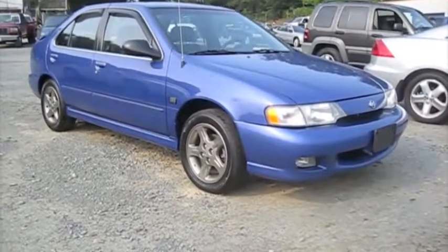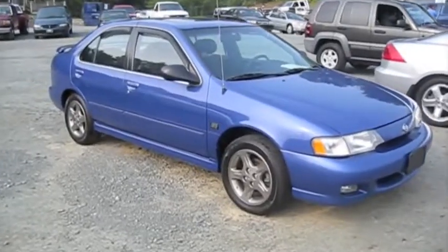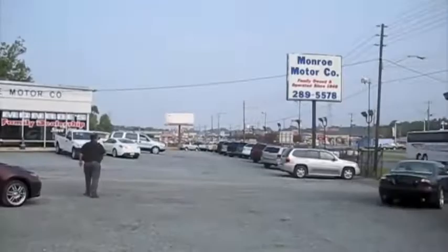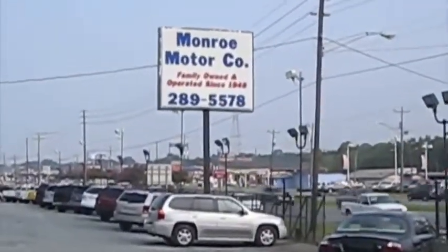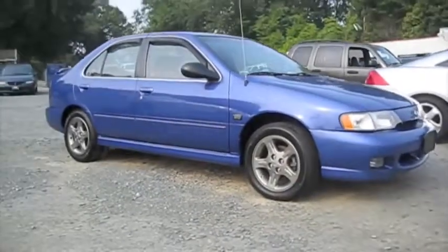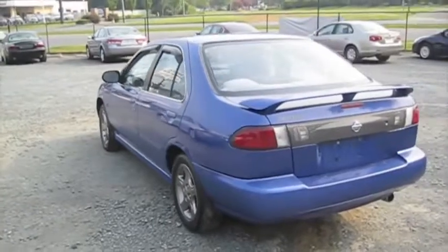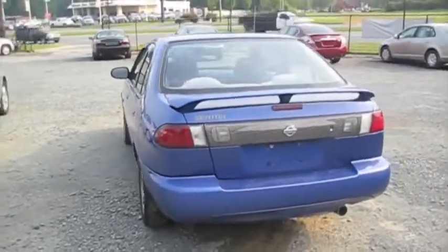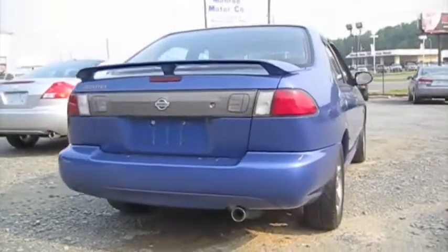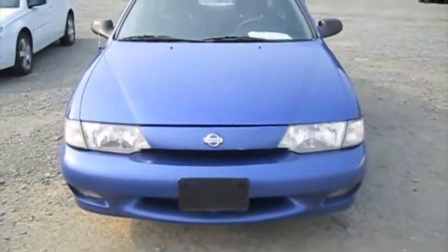Well guys, I've had a lot of requests to make a video on this little blue Nissan Sentra. I'm at Monroe Motor Company in Monroe, North Carolina. This is a 1999 Sentra SE Limited. This is going to be a full, in-depth tour of the Sentra — startup, show the engine, as well as a bunch of the features on the interior and exterior. So without further ado, let's go ahead and start it up and let it run.